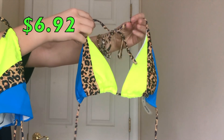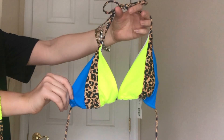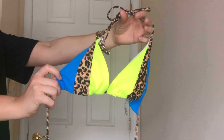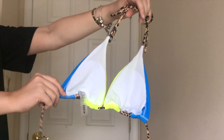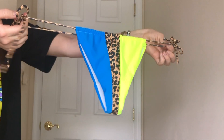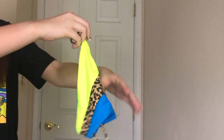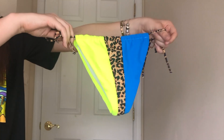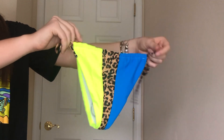The next bikini is a color block situation — it's a triangle shape with cheetah print, blue, and yellow. I love how the colors pop and all go together. This is going to be good for tan lines. The bottoms are so cool — they kind of dip in with your body when you put them on and I just think they give a super sexy look. The back side is a little more on the cheeky side since it's almost the same size as the front.